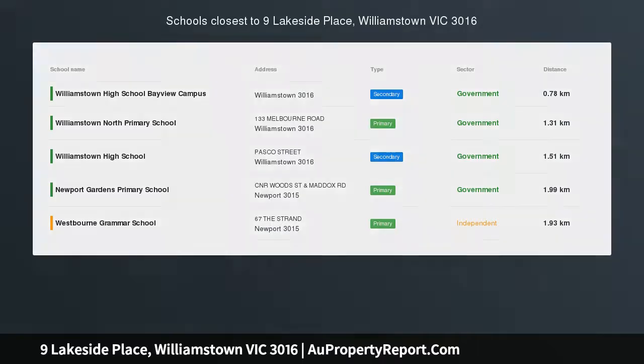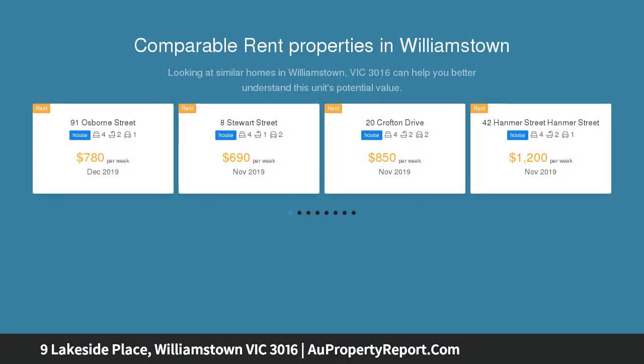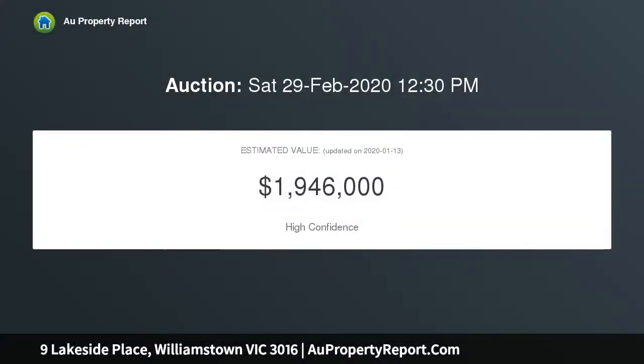Enjoy the exclusivity of an elite address. Absolute frontage to Jawbone Reserve and glorious views of Port Phillip Bay create a great context for this sophisticated, luxuriously appointed contemporary residence.